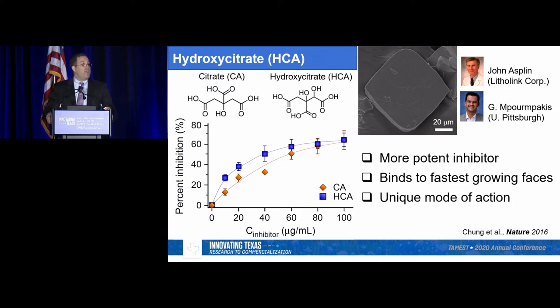We've developed a team working with John Asplen, a nephrologist at Litholink Corporation for urine analysis; Janine Bornpakis at the University of Pittsburgh for computational studies; and our group for experiments. In a bulk crystallization study comparing these two molecules, as we add more we see about 60% inhibition in crystal growth. But at smaller concentrations, the blue symbols showing hydroxycitrate demonstrate it's much more potent. In electron micrographs we see evidence that it binds to the fastest growth direction, making it quite efficient.